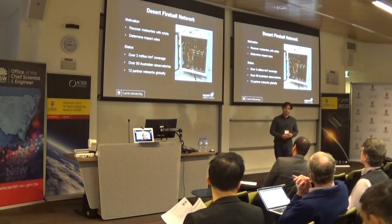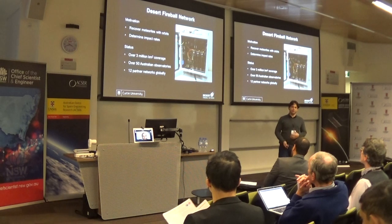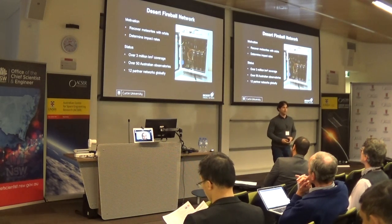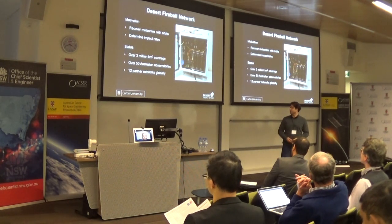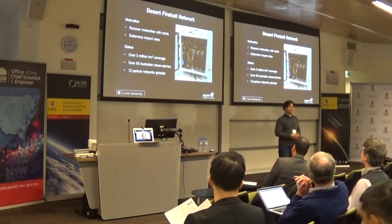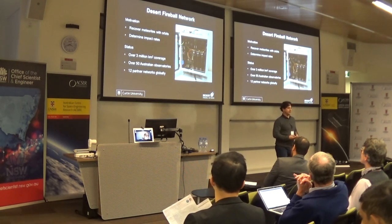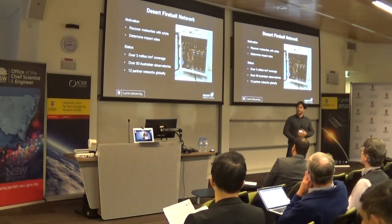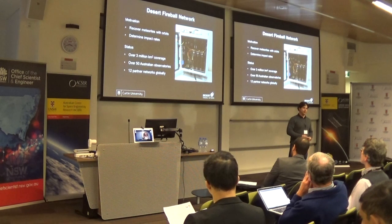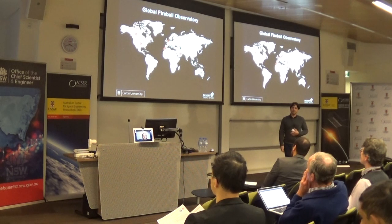At the moment we have about 3 million kilometres squared of coverage. Our Australian network is about 2.5 million kilometres squared of that, which stretches from Perth to Broken Hill at about 150 kilometre increments. There are about 50 cameras in our segment of the network, but we've recently acquired 12 partner networks. We've got our hardware going out to collaborators in Australia and around the world, and they're going to build up networks - because managing 50 remote observatories is actually a lot of work. This is our Global Fireball Observatory.